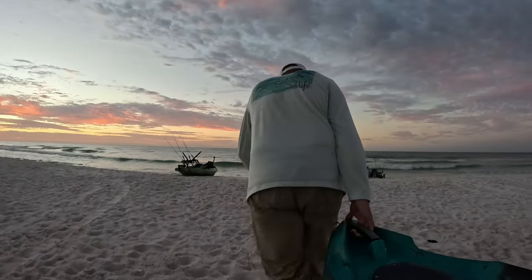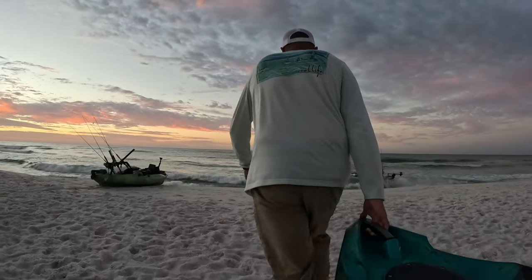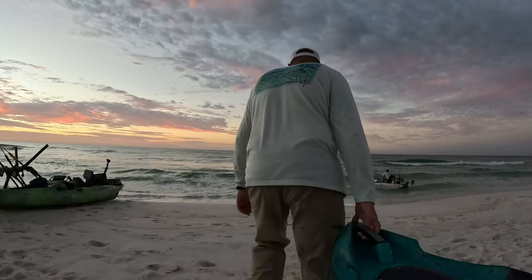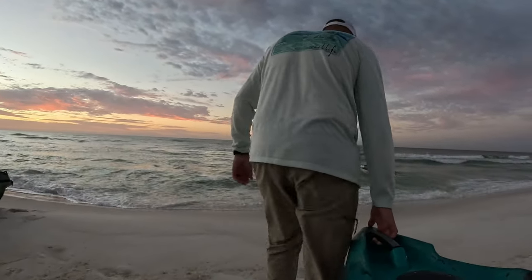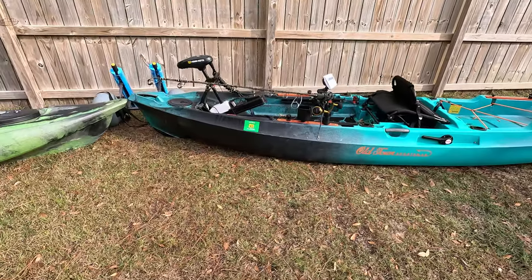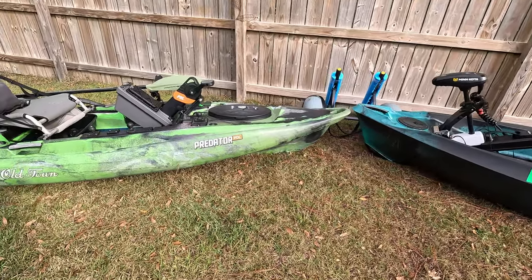If you've got to haul this thing across the beach, or if you have to haul it pretty far from wherever you're parked, it's going to be kind of tiring just to get to where you're going. But that's about the only tiring thing you'll be doing because you don't have to pedal or paddle. So that's kind of the nice side of it. Moving over to the Predator.